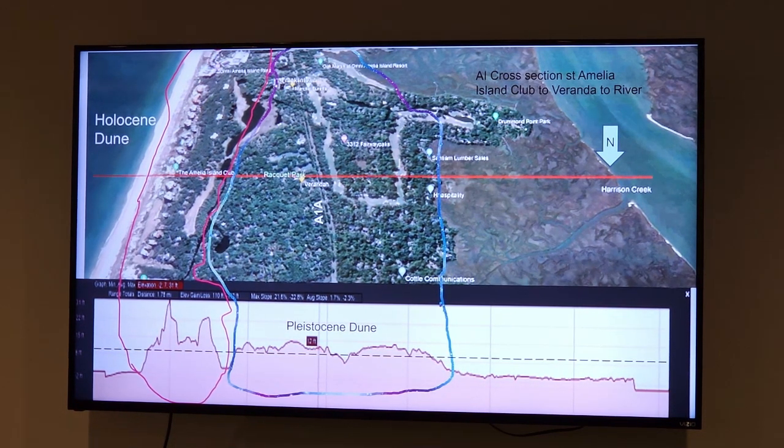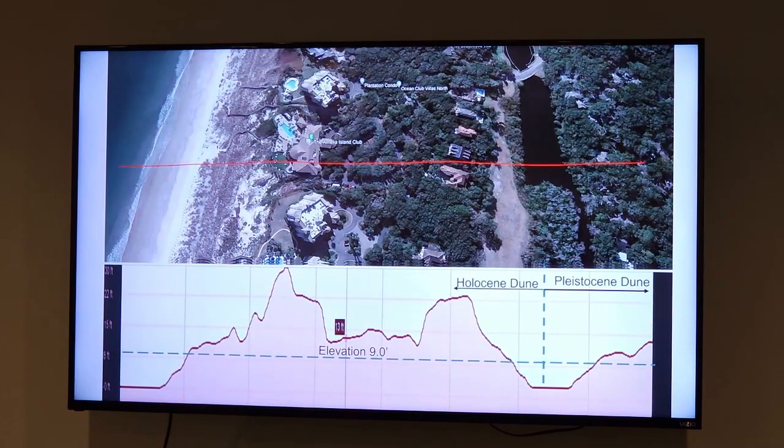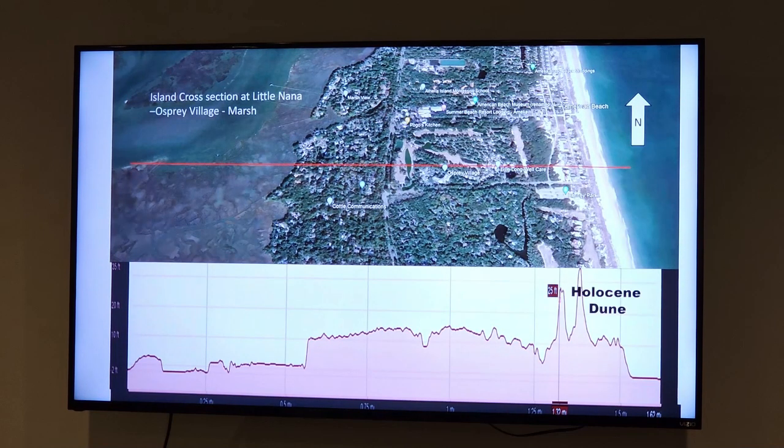The old dune is a little more stable because it's been here a while, had trees growing on it longer, and so it's got better soil development compared to this very young piece of sand that just arrived recently. Looking at a cross section down in the middle of the plantation — about where the Veranda restaurant is located — that's our sandbar that marched in on us over the last 18,000 years.